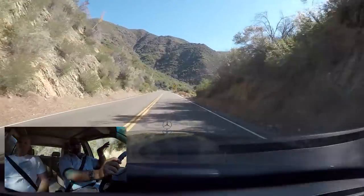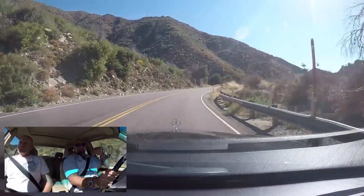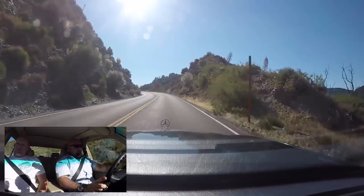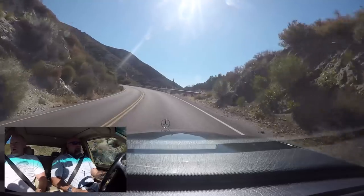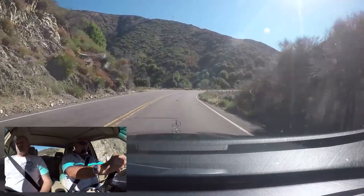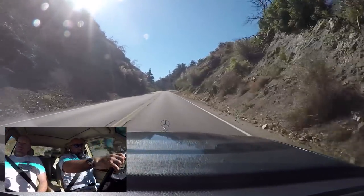I'll admit that when I was looking at SLs I did look at a couple of these — I was genuinely curious. Part of me kind of wishes I got one, because this thing feels really cool. It's so spacious and airy in here, and the light tan interior really adds to that. A lot of people don't like it — everybody wants black — but I think there's value in the tan.